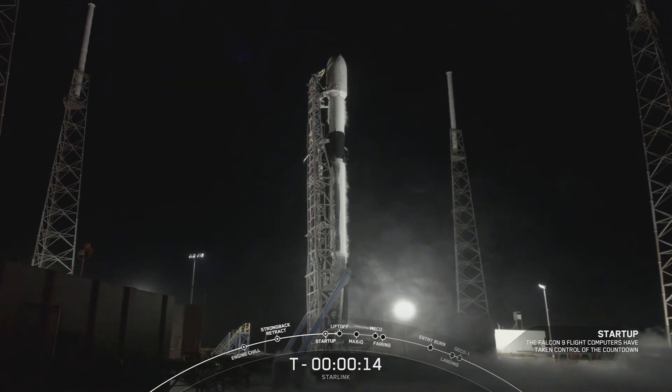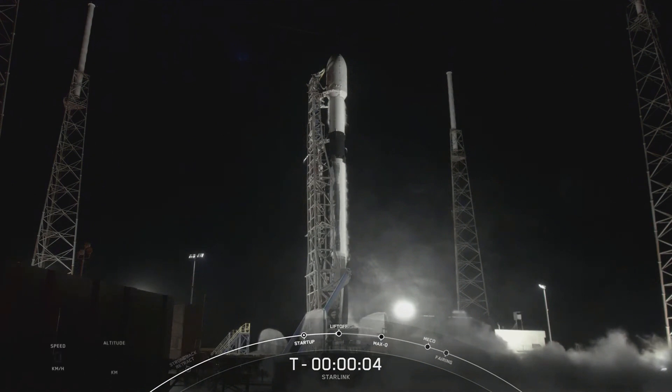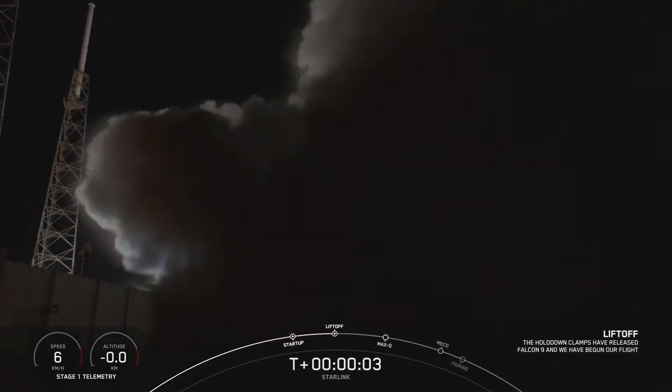T-minus 15 seconds. 10, 9, 8, 7, 6, 5, 4, 3, 2, 1. Zero. Ignition. And liftoff!